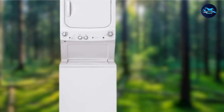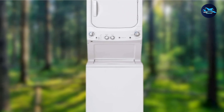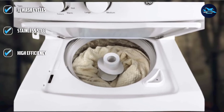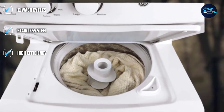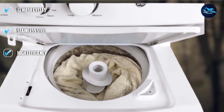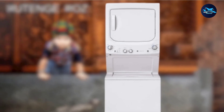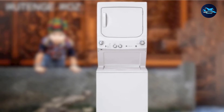Additionally, Rotary Electronic Controls make cycle selection simple, and its 11 wash cycles are designed to comfortably handle different kinds of fabrics and soils. The cycle status lights help you easily notice where your load is in the cleaning process. Plus, the sensing washer can automatically measure the load size and add the exact quantity of water.